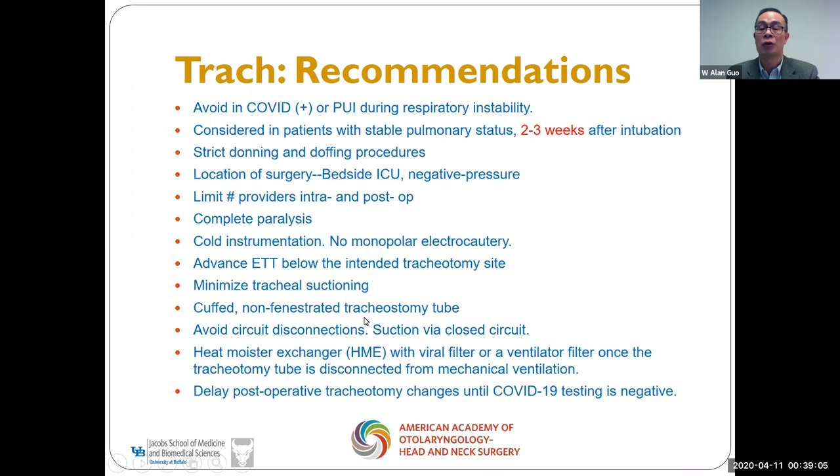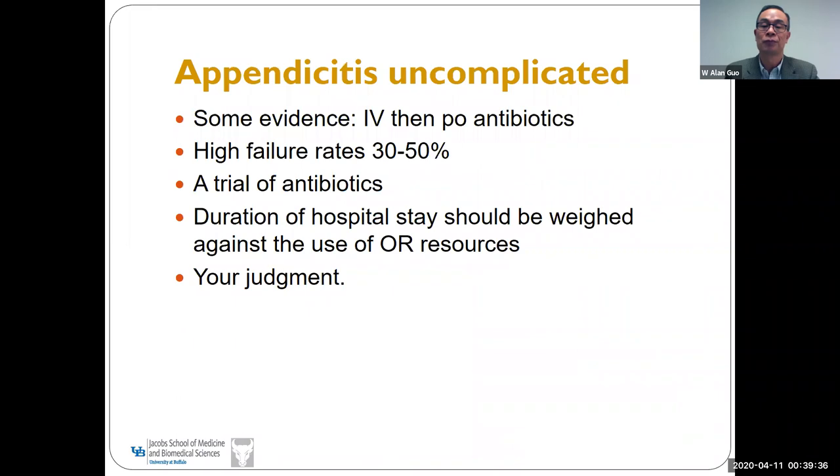Once the tracheostomy tube is in place, connect it to the ventilator with a filter so that virus does not escape and contaminate the room. After surgery, delay tracheostomy tube changes, and you can wait until the patient tests negative.